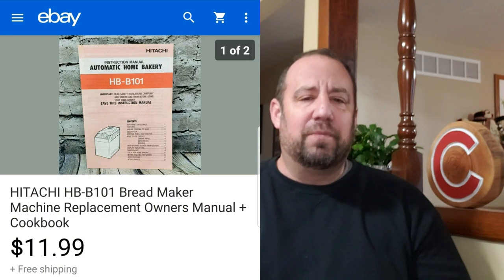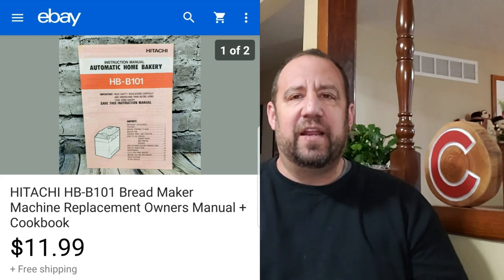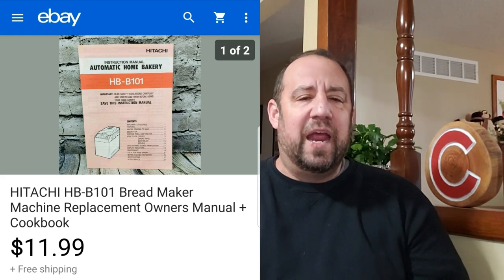Here's another little bread and butter item. My buddy Cameron over at Flashback Finds kind of turned me on to these. This is just a Hitachi bread maker replacement manual. I picked up a bread machine at a local mom and pop thrift shop and figured I might as well sell the manual. People are always looking for manuals. This one went for $11.99 free ship. I think I paid $3 for the bread maker, so basically a dollar for the manual and two bucks for the rest of it.